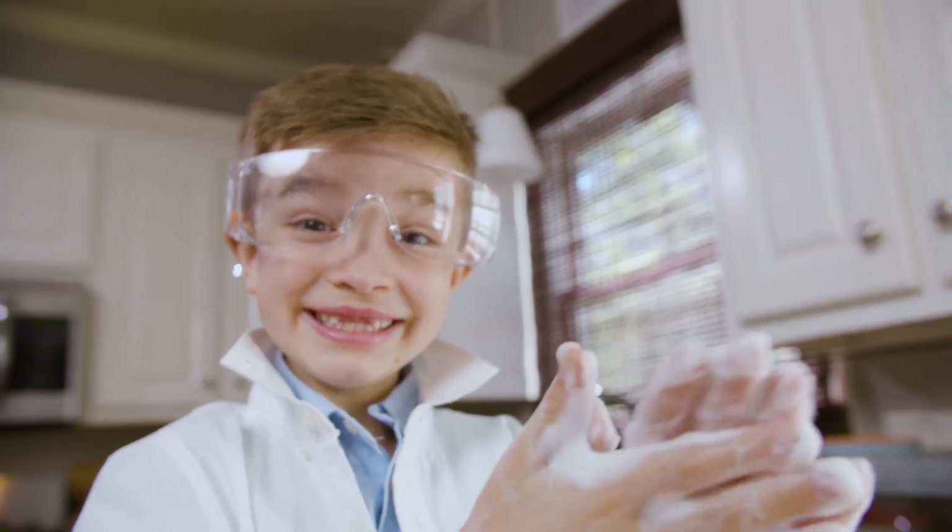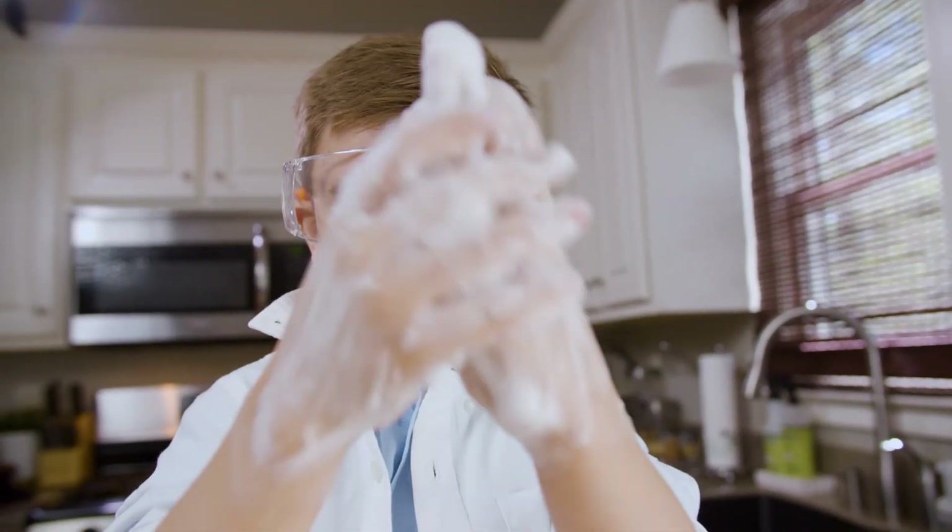So the next time you go to wash your hands, you can call yourself a scientist, because you'll be performing a science experiment that kills germs.